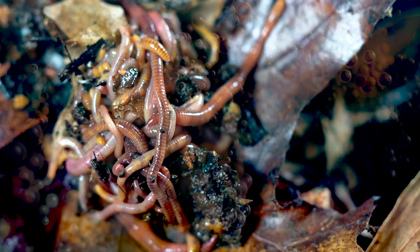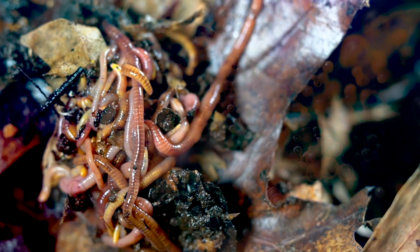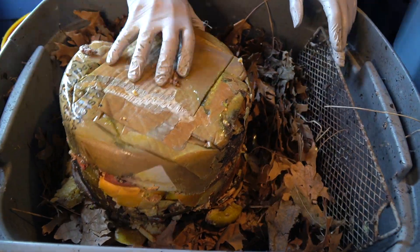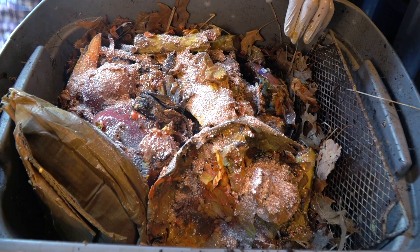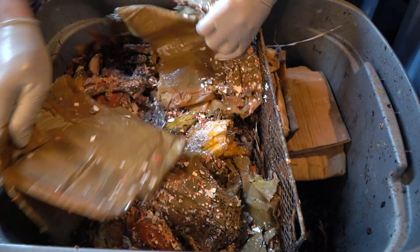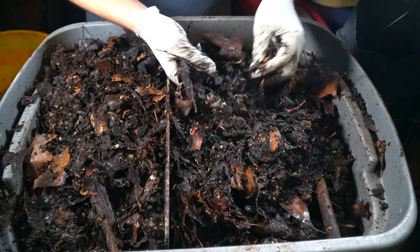Inside of your composting system, enzymes are breaking down plant material — also known as the food scraps that you added — into basic elements that can be digested by all the different organisms within the system. What is happening inside of your vermicompost system is that you are taking organic material in the form of food scraps, which is very unstable — think rotting food scraps — and the worms, microorganisms, and enzymatic activity are going to transform that material into humus. Humus is a more stable format of organic matter, and vermicompost is very rich in humus.